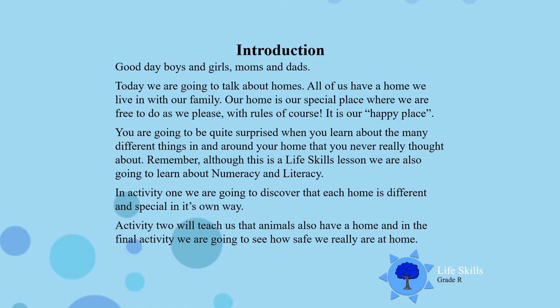Good day boys and girls. Today we are going to talk about homes. All of us have a home that we live in with our family. Our home is our special place where we are free to do as we please, but there are still rules that we must abide to.